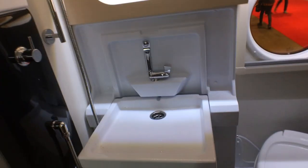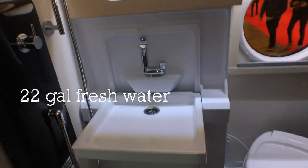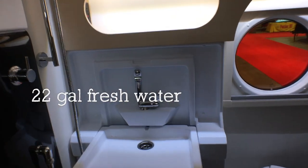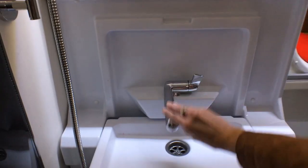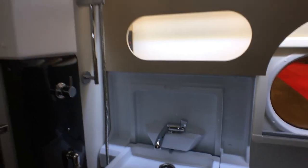The sink pulls down. I didn't think I would like the idea of a wet bath, but honestly, how many times are we going to use the shower in here? In the rental, I think I took a shower twice. You can actually stand up in the shower in there, but it is still a wet bath — that toilet's going to get wet.